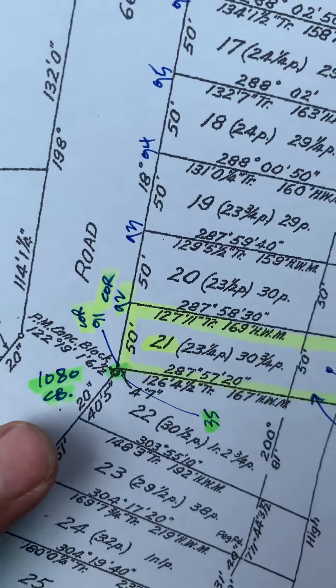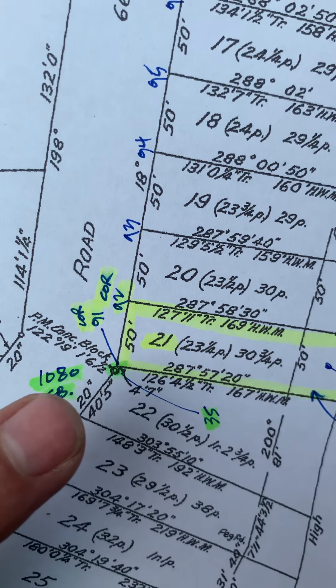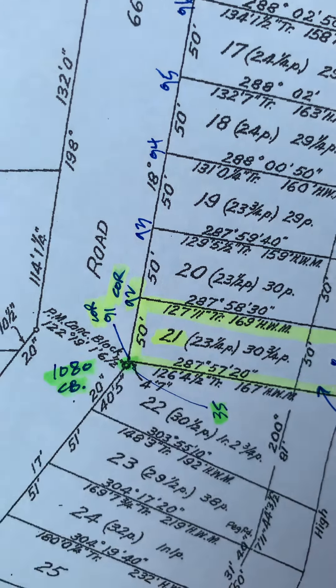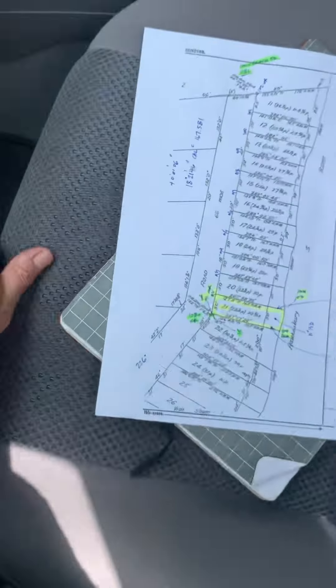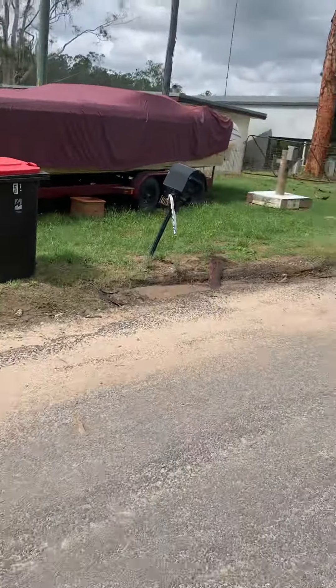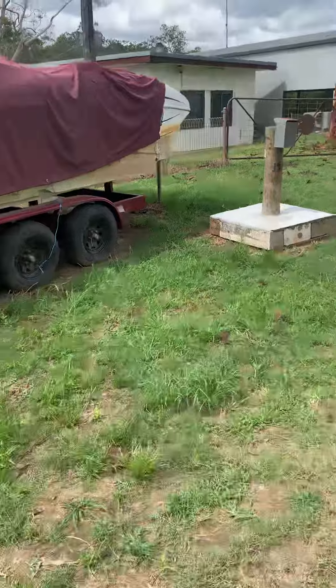The next mark is another concrete block just past our corner — four foot seven from the corner and one foot six and a half off the corner. You'd find it opposite number 153 and 151 Coromandel Road.